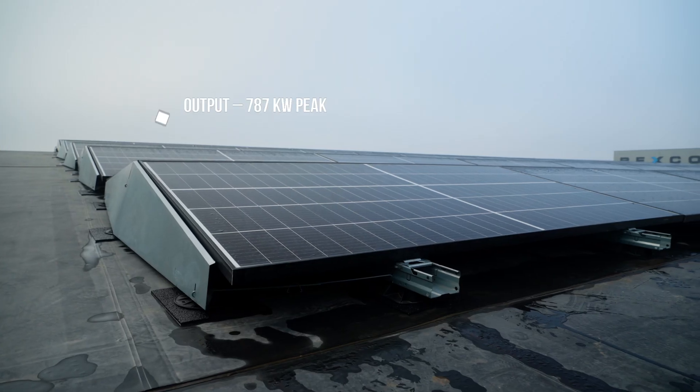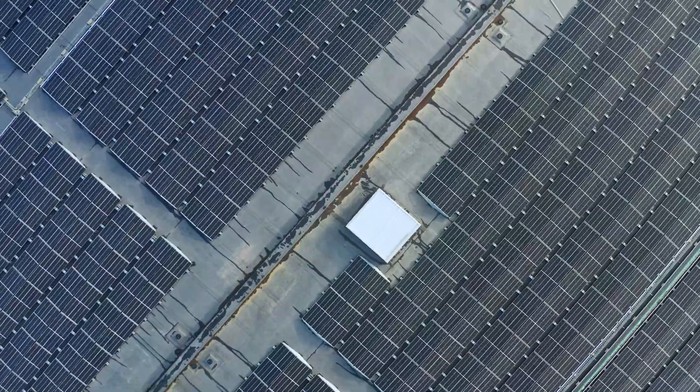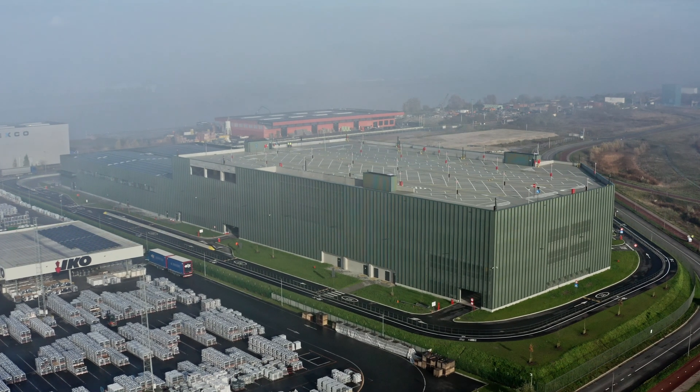With an output of 787 kilowatt-peak, Trina Solar is helping Amazon reach net zero carbon by 2040.